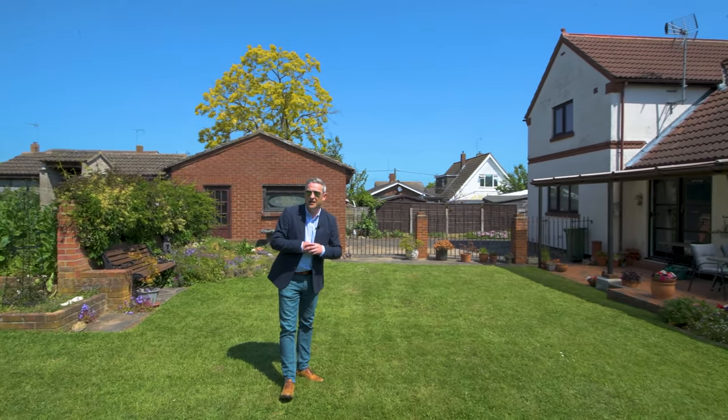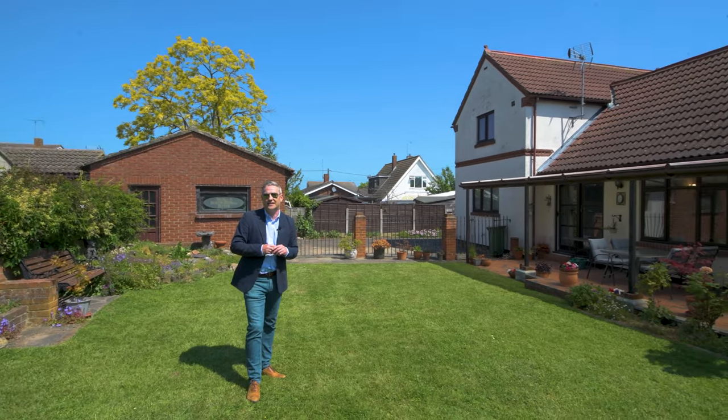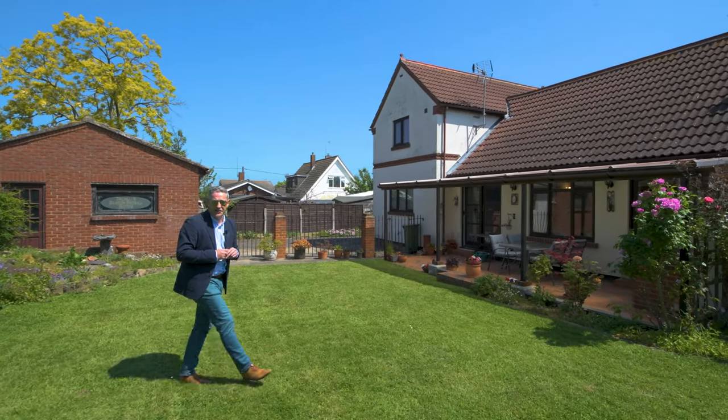Can't wait to show you around this home. Please give me a call. I'm Anthony, you can reach me on 01268 778333 and I'll see you soon.